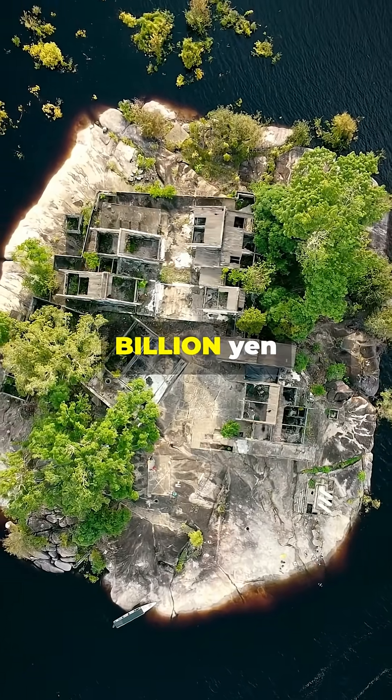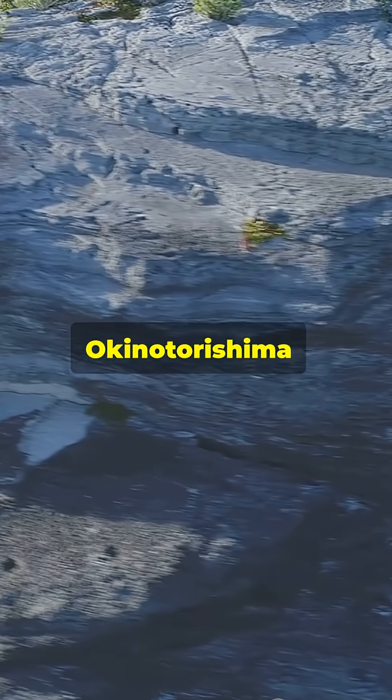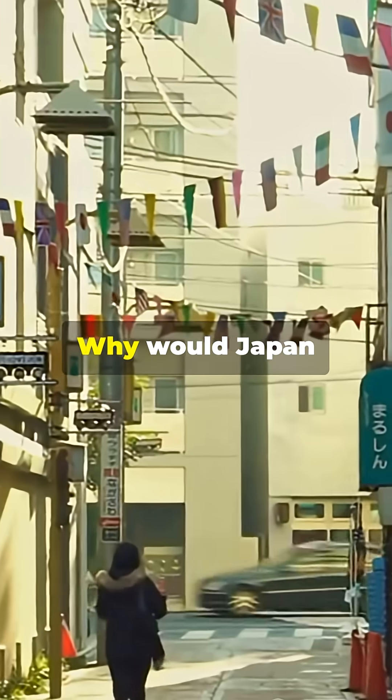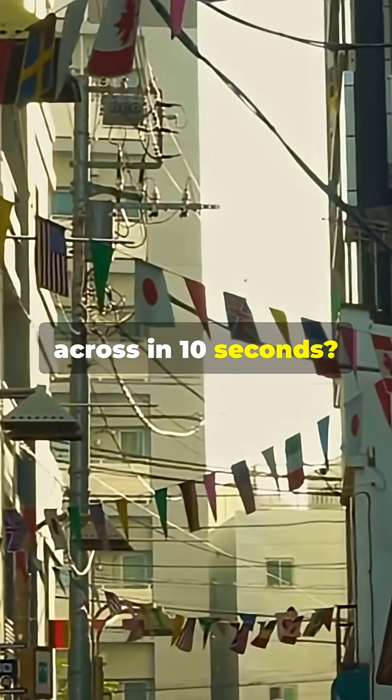Japan spent 75 billion yen protecting a rock smaller than your bedroom. This is Okinotorishima, just 16 square meters of rock in the Pacific Ocean. Why would Japan throw billions at protecting something you could walk across in 10 seconds?